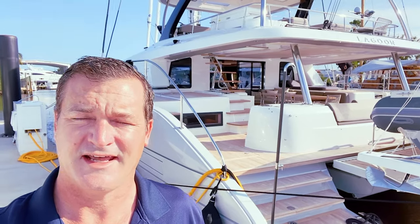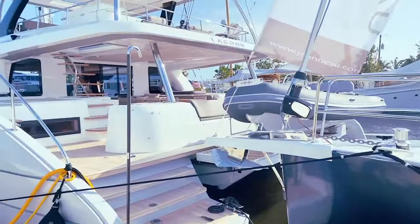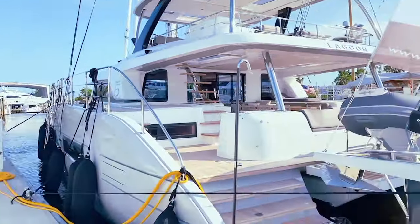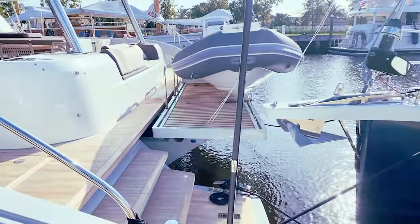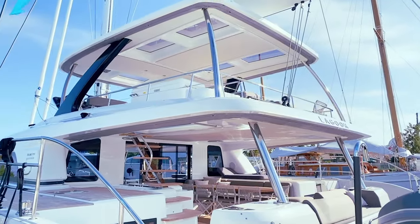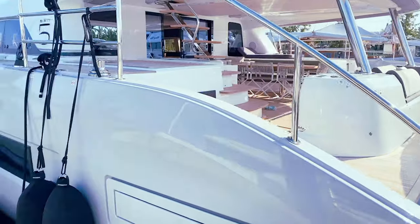Behind me is the Lagoon 65 and we're going to take a quick look around this boat. Really awesome boat, brand new design, and I think you'll be excited to see her. What you're going to notice right away is the big sugar scoops, as well as a retractable platform for the tender. And then you've got a really nice raised helm area up there in the flybridge, with some really nice sweeping teak decks. Great design, great lines here along the boat.